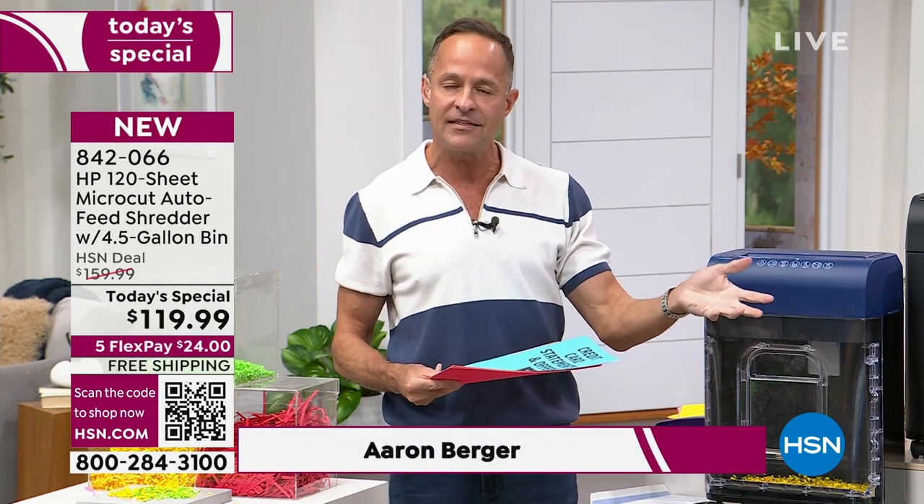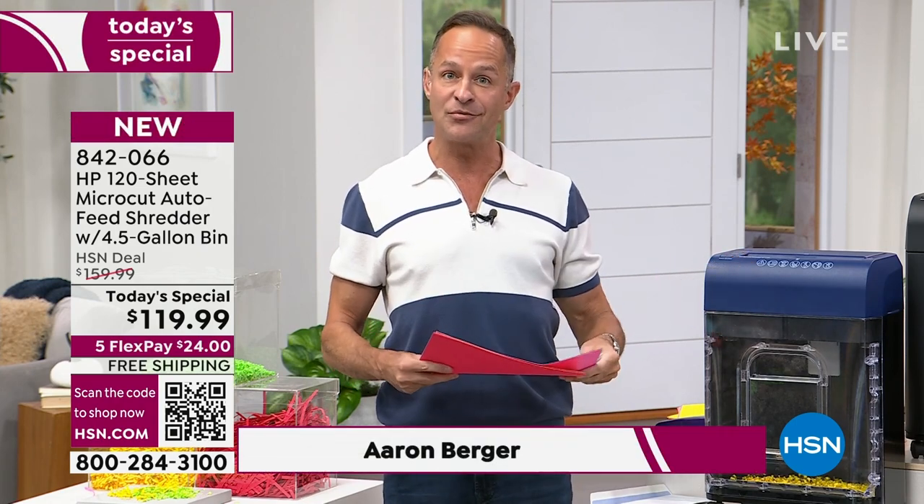I've been at HSN — this will be my 18th Christmas at HSN — and I've never done a Today's Special on an HP shredder. We haven't done one before. So we really put something special together for you today.